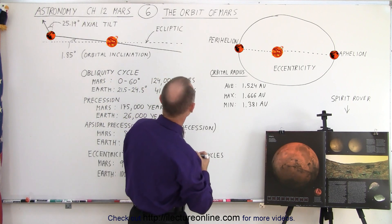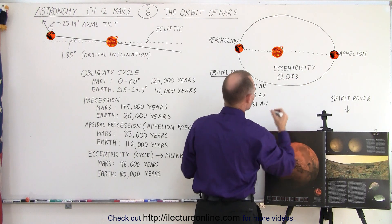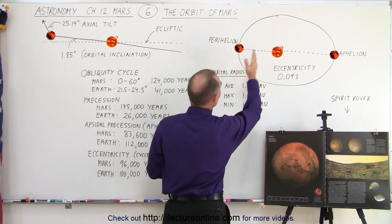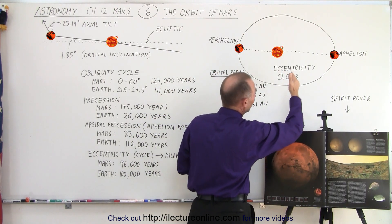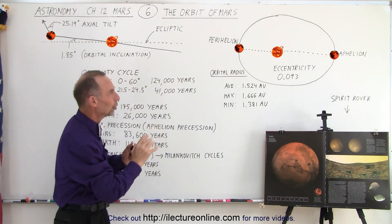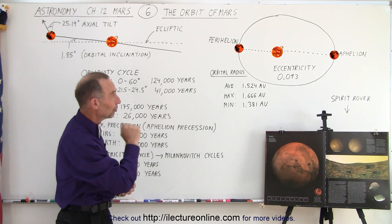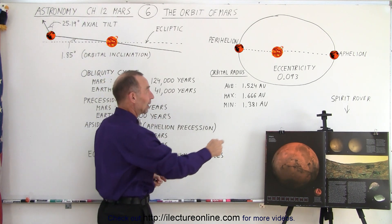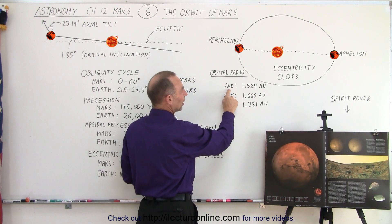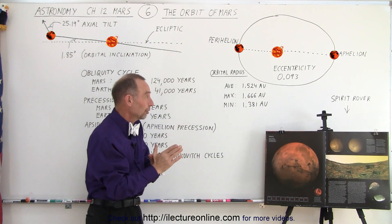The eccentricity is about 0.093. What that means is that Mars is about 9.3% closer to the sun at perihelion and about 9.3% farther away at aphelion — let's call it roughly 10%. The average distance to the sun is a little bit over 1.5 astronomical units, so it's about 50% farther away from the sun than the Earth.